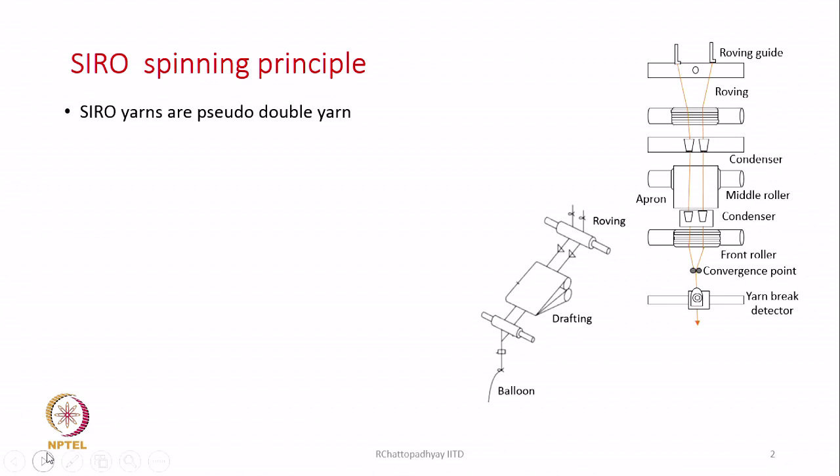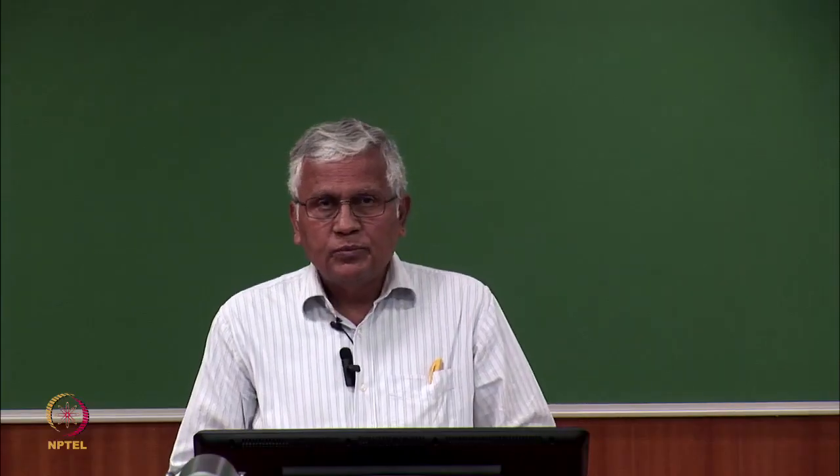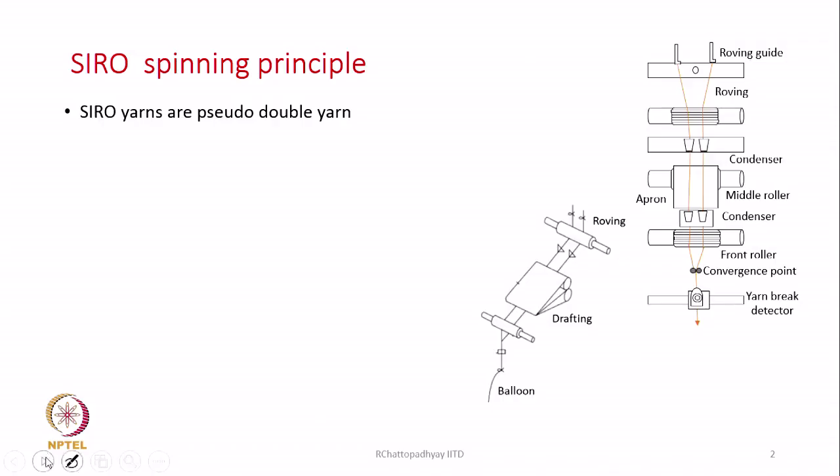Single yarns are not suitable for weaving operations directly because the abrasion resistance of single yarns is poorer compared to a ply yarn. The technique is very simple - we usually use a ring spinning machine to produce siro yarns. Basically, it is a two-ply yarn produced in one step on a ring spinning machine or ring frame with very minor modifications.